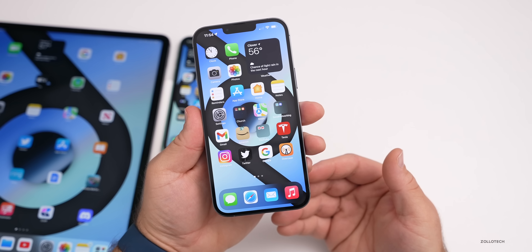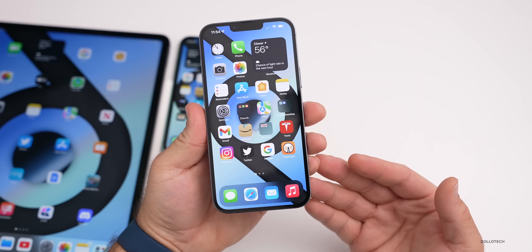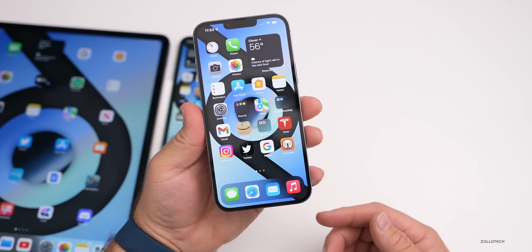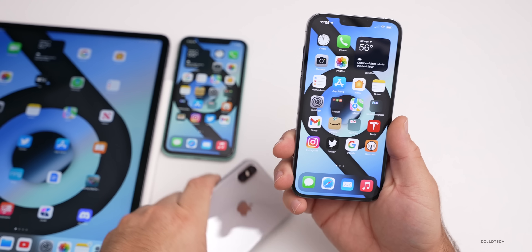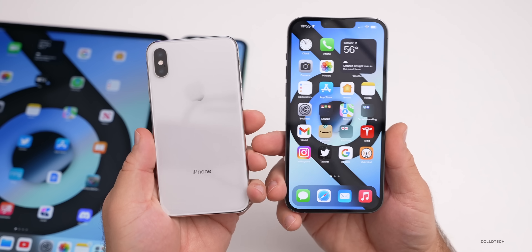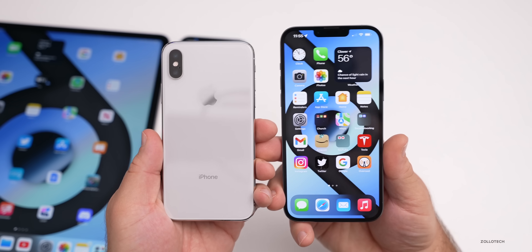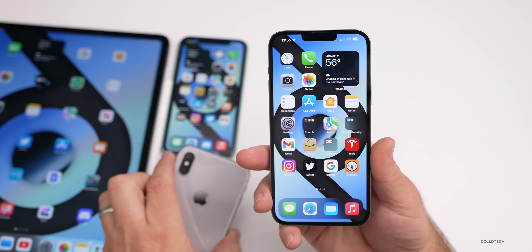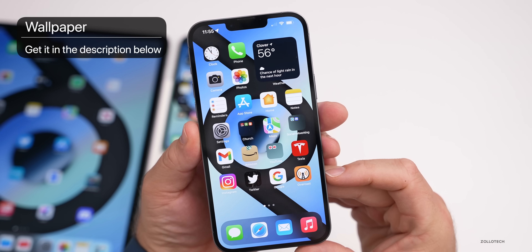That's everything with iOS 15.2 RC and RC2. Like I said, we should probably see that update this coming week, typically on Monday or Tuesday. I wasn't able to record this video outside since it's been really rainy, but hopefully I'll be able to do that again soon. I've been trying to include some older devices — if there's a specific phone you'd like to see performance on, let me know in the comments below. I'll link the wallpaper in the description like I normally do.